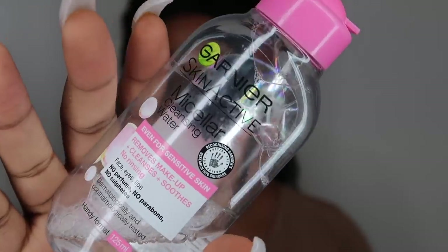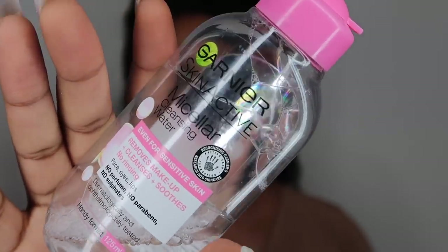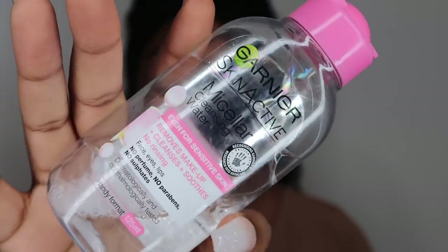I'll have everything linked down below in the description box. They also have free giveaways on their website — you can use the discount code BEAUTY2018 to get money off your purchase. Now let's get into the makeup tutorial.